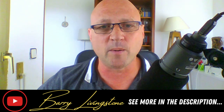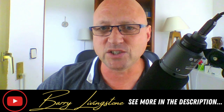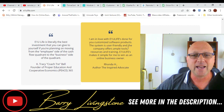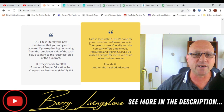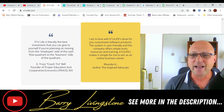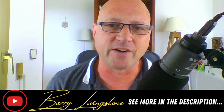If you want to find out more about the E1 Life community, here are some recommendations from people: 'I'm in love with the E1 Life done-for-you customized software products. The system is user-friendly and the company offers ample tools, resources, and training. It's a win-win as an online business owner. It is fantastic for beginners and the compensation package is amazing.' If you want to find out more, click the link directly under this video.